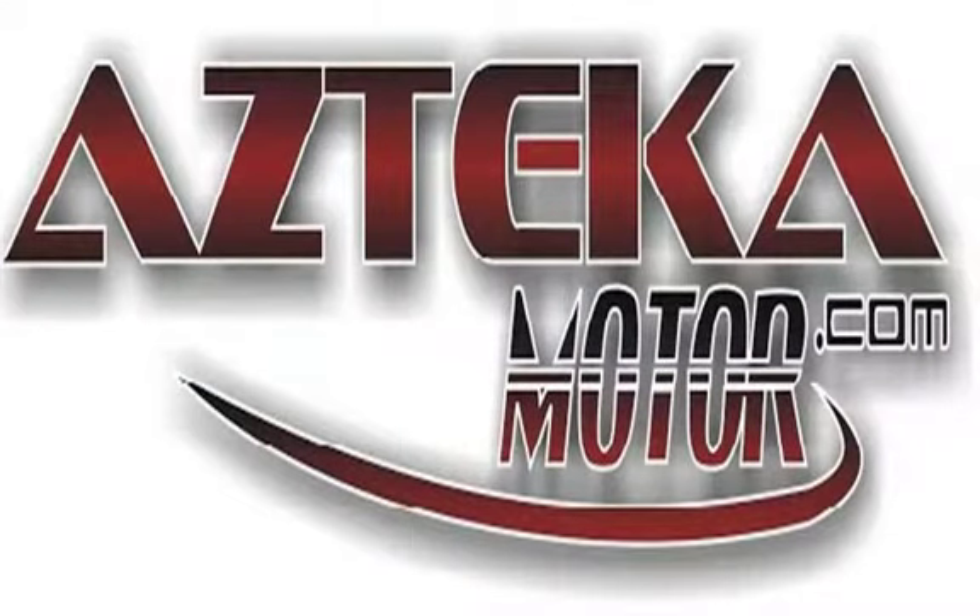Come to any of our four locations with proof of income, proof of address, ID, and your down payment. Once you find your perfect vehicle, you'll be driving away in your new vehicle in less than one hour guaranteed. You can spend the rest of your day cruising around in your new ride.